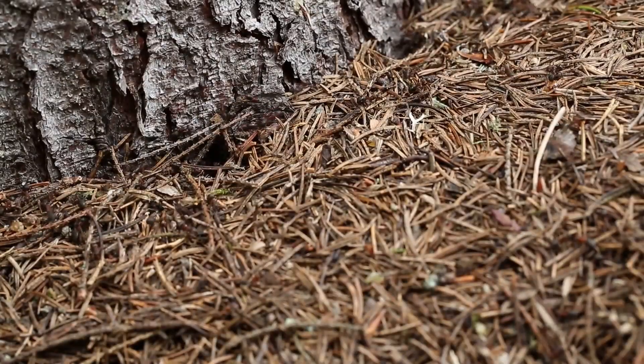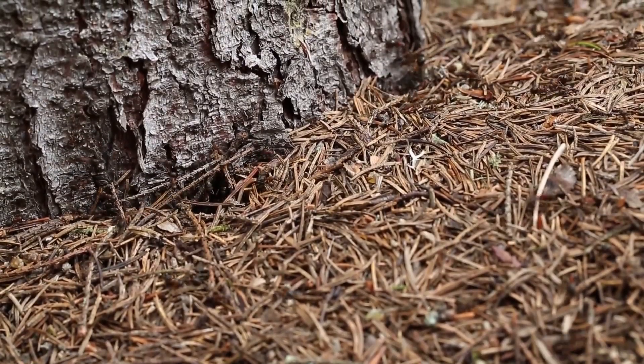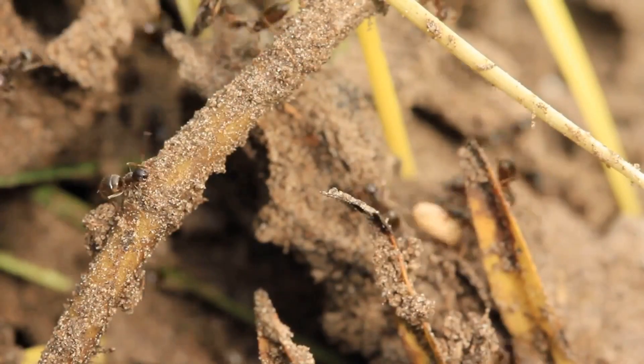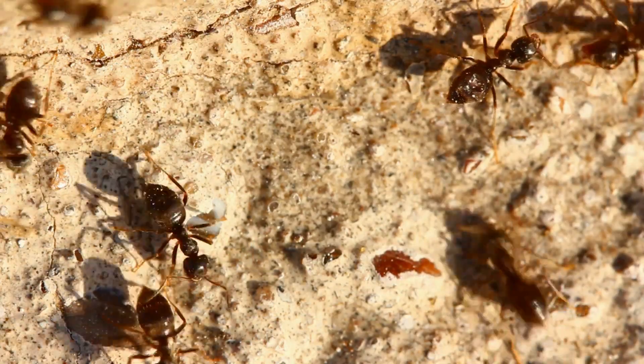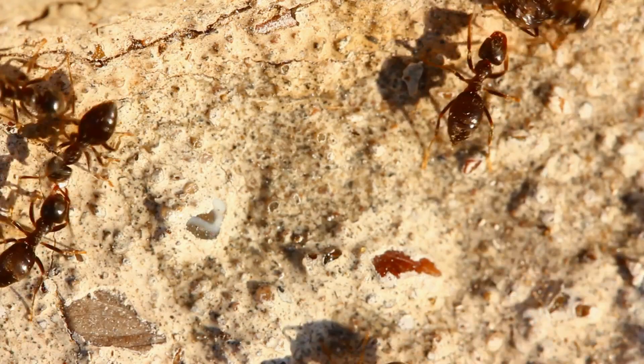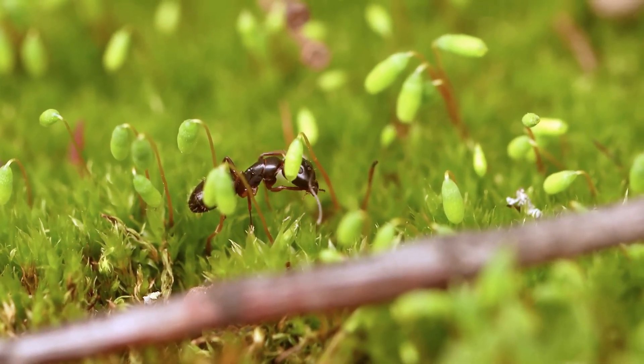In their native East Africa, they play a crucial ecological role, diligently harvesting and storing seeds, and aerating the soil with their intricate tunnel systems. By observing them in a 3D rendered formicarium, we gain a unique window into these natural behaviors — a direct connection to the ecosystems of Kenya and beyond.